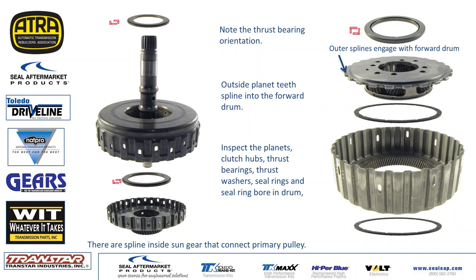Next we pulled the input shaft out. Here's what we got: your thrust bearing orientation, your forward drum, another thrust bearing, then your splined hub. This hub goes into the forward clutch. The sun gear part has splines that go directly onto your primary pulley. So when the forward clutch is engaged, it's basically a straight shot through from input shaft through the hub to the primary pulley.